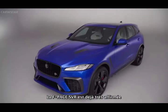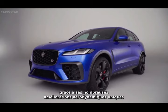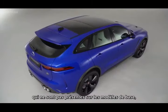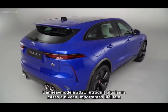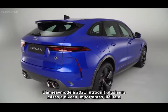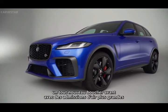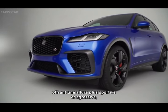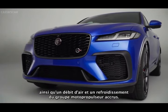The F-Pace SVR already commands huge road presence, thanks to a number of unique aerodynamic enhancements over core models, each delivering genuine performance gains. 21 model year introduces several significant upgrades that include an all-new front bumper with larger air intakes, delivering a more sporty, aggressive stance, together with enhanced airflow and powertrain cooling.